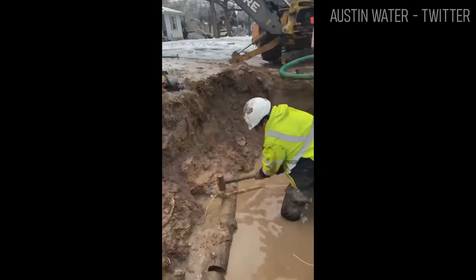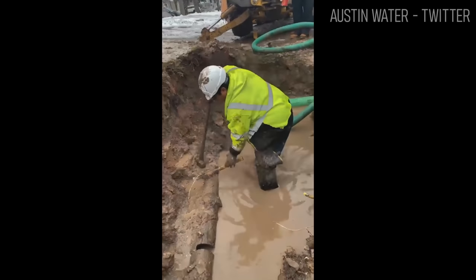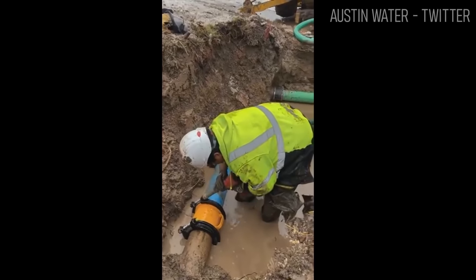Crews have been working round-the-clock, tracing and fixing leaks so that they can restore water supply to the residents. In this video, we are going to go over some preventive measures we can take in existing and new homes to avoid frozen and burst pipes.